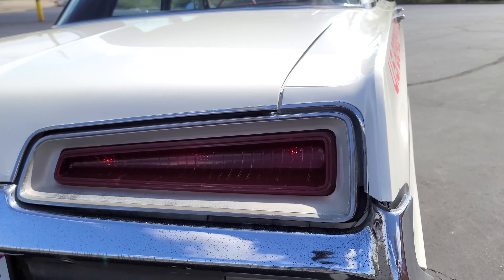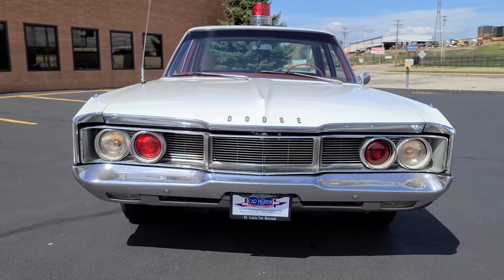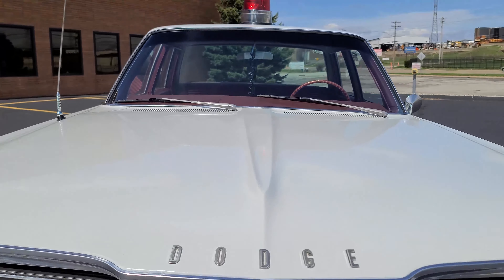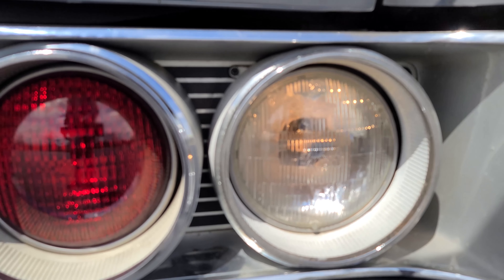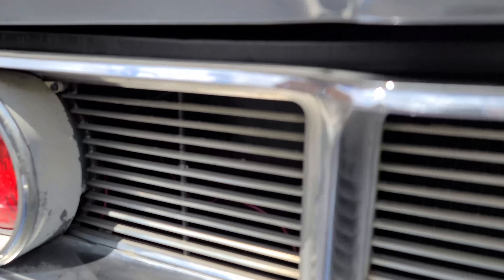The Dodge Polara was introduced in 1960, named after the Polara star, to enhance America's fascination with the space race during the 1960s. It would represent the top-of-the-line model for Dodge until 1962, before being upstaged by the Custom 880 and later Monaco series. Considered a mid-size model, it shared Chrysler's C platform from 1965 to 1968.